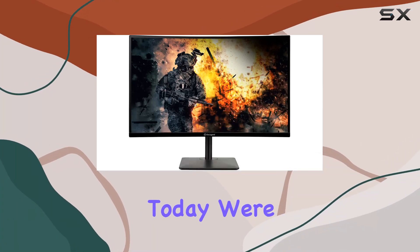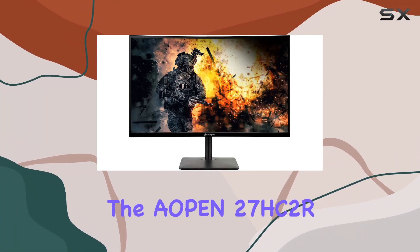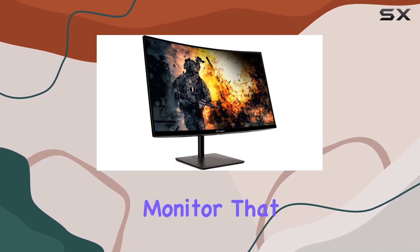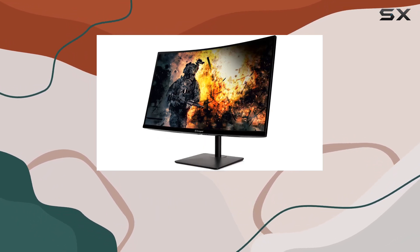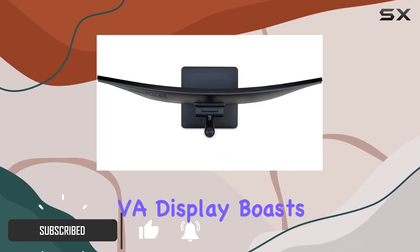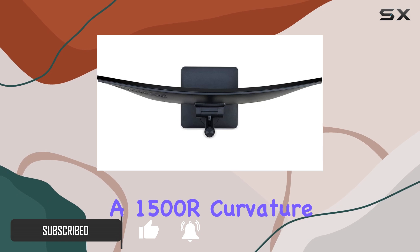Hey everyone, today we're diving into the Aipin 27 HC2R Mix, a 27-inch curved gaming monitor that packs a punch with a full HD resolution of 1920 by 1080 pixels. This VA display boasts a 1500R curvature, offering an immersive gaming experience.